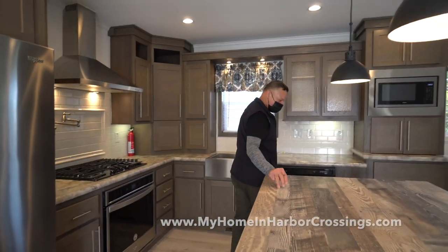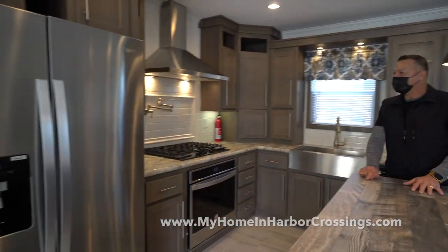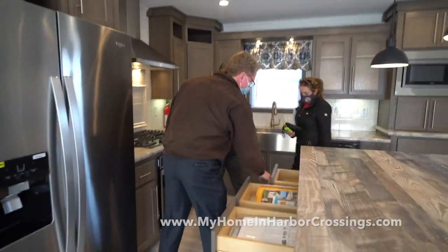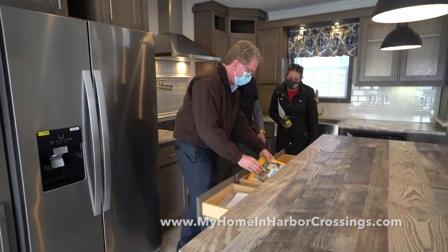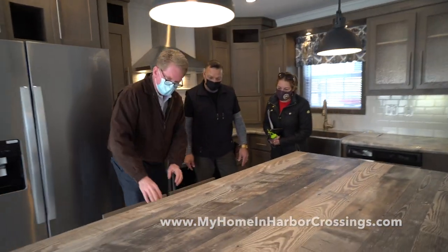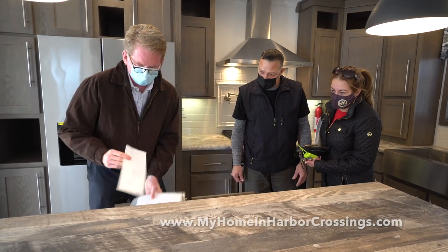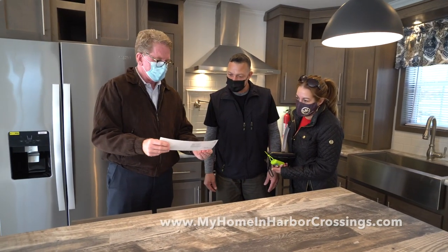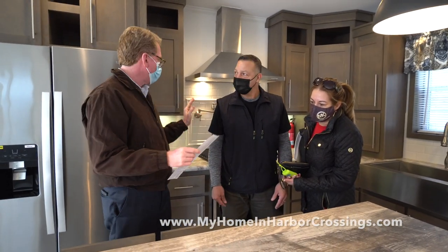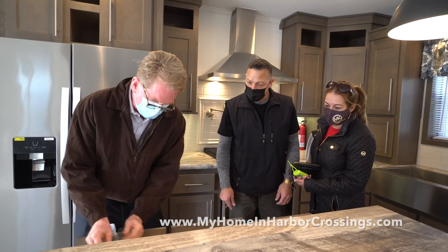We have warranty cards for the appliances. So in here you have all these drawers with the paperwork for all the appliances. These are the warranty cards — you fill out the card and you mail it in for the warranty on all the appliances.